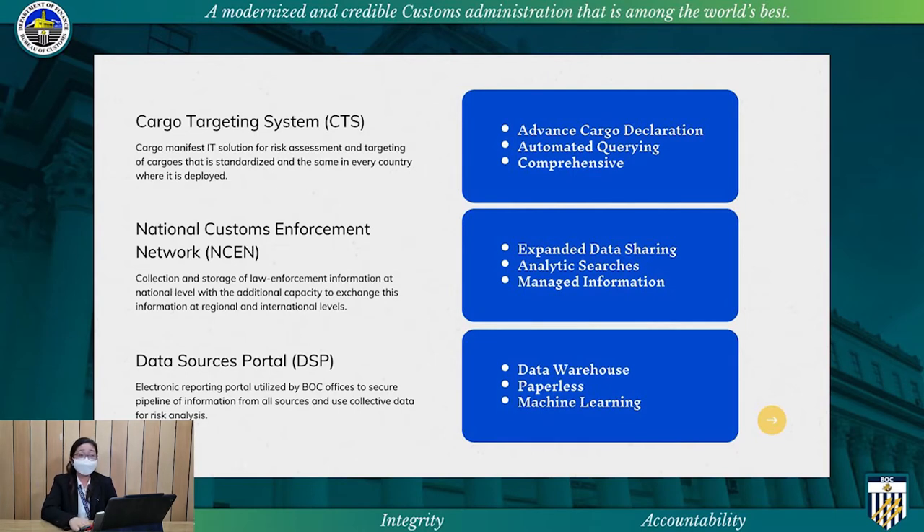For NCEN, expanded data sharing allows for information gathering on non-compliance and non-compliant actors as a key foundation for identifying effective actions to be taken in key risk areas. It also improves BOC's analytical capability in terms of targeted controls of shipments — for example, through the use of custom analytic rules, enabling searches for specific criteria across all data stored in the application.